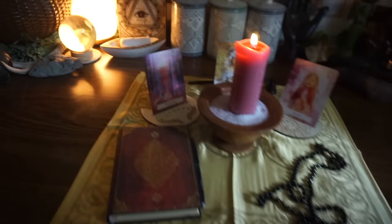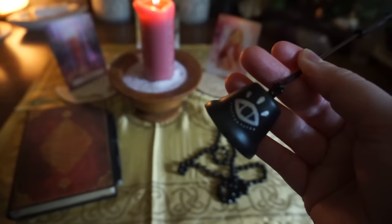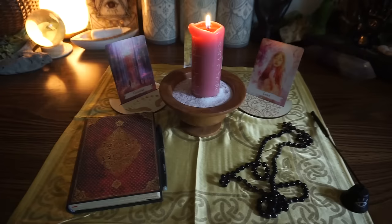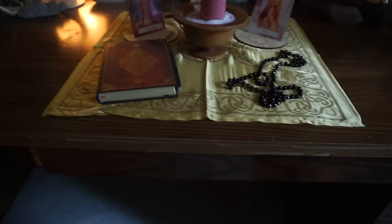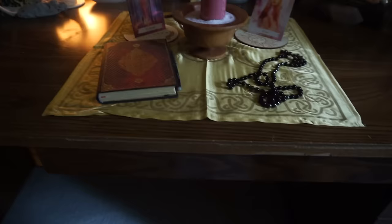I've got some oracle cards in the back that help me get in the mood, and my candle snuffer is back there as well — it's a really pretty candle snuffer. When I'm done, I snuff out the candle, and then the next day I do the same thing again. I light the candle, do my 108 mantras or intentions, then journal or meditate, let the candle burn for a little while, and snuff it out when I'm done.